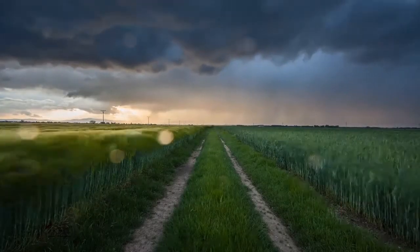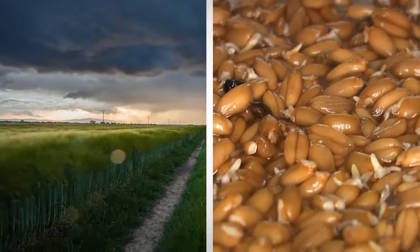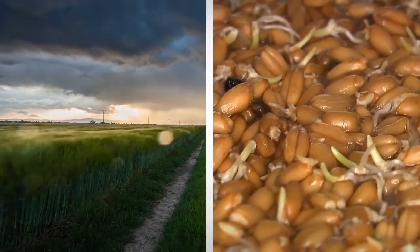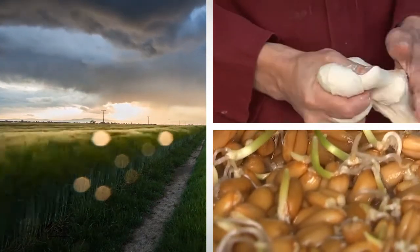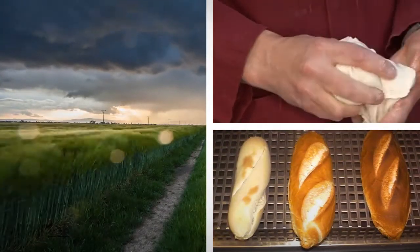Unfavorable weather conditions, especially around harvest time, can lead to grain sprouting. Flour made from sprouted grain has a high alpha amylase activity, which leads to significant defects in the baking industries.